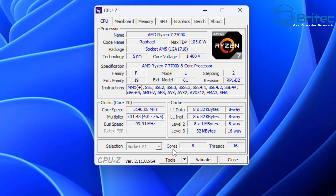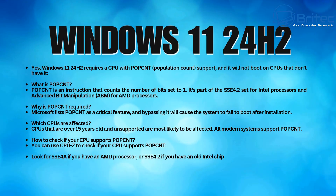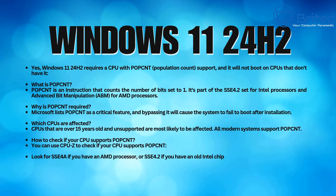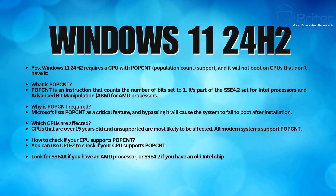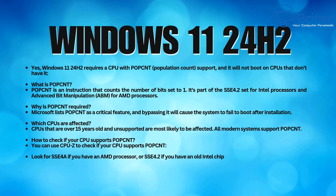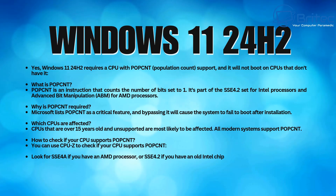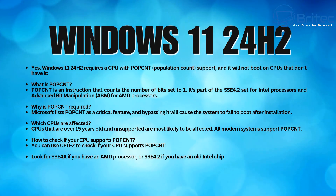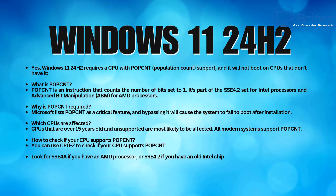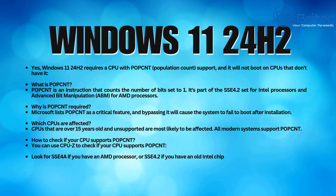If you have an older computer that doesn't meet the Windows 11 hardware requirements but does have SSE 4.2 for Intel or SSE 4a for AMD, and has some form of TPM like TPM 1.2, you may still be able to install Windows 11 — although it's not advisable. CPUs over 15 years old and unsupported hardware are most likely to be affected. All modern systems support POPCNT. This population count requirement is new for Windows 11 24H2.